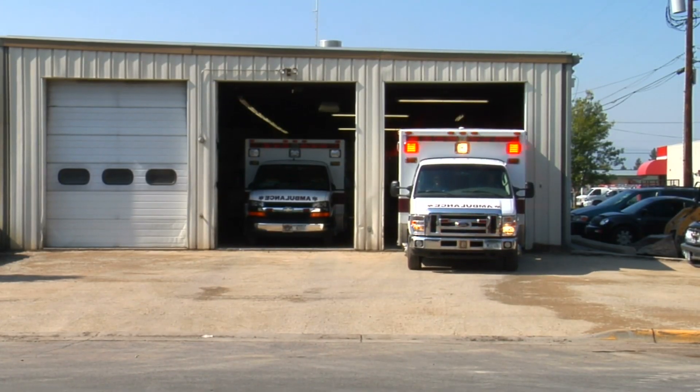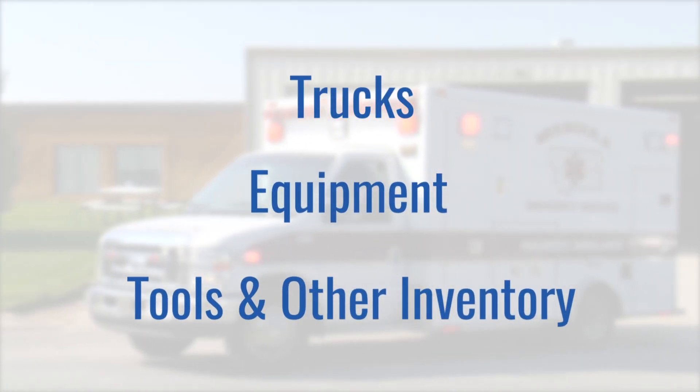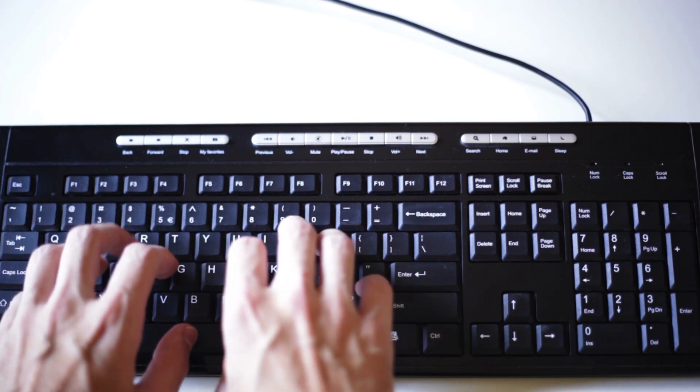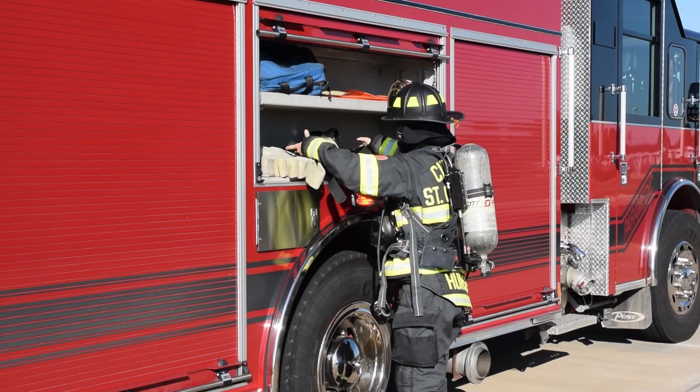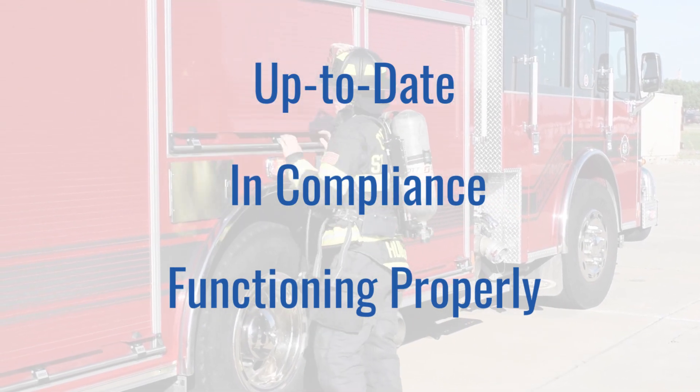This new technology gives emergency responders the ability to streamline routine checks for trucks, equipment, tools, and other inventory, and then access the data through the Target Solutions platform. All it takes is a few simple clicks on your mobile device to ensure your department's resources are up-to-date, in compliance, and functioning properly.